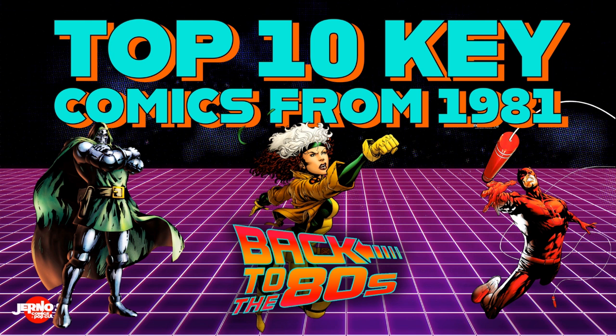This is a fresh new video series, the second part in the decade of the 80s, where we're counting down the top 10 key comics from each year of the decade. We did the year 1980 a couple weeks back — if you haven't checked out that video, please go check that one out too. The order of these books is just from the release date starting in January of 1981 all the way to December of 1981.